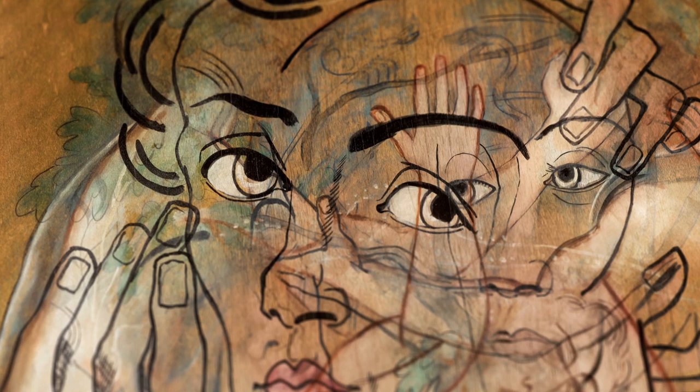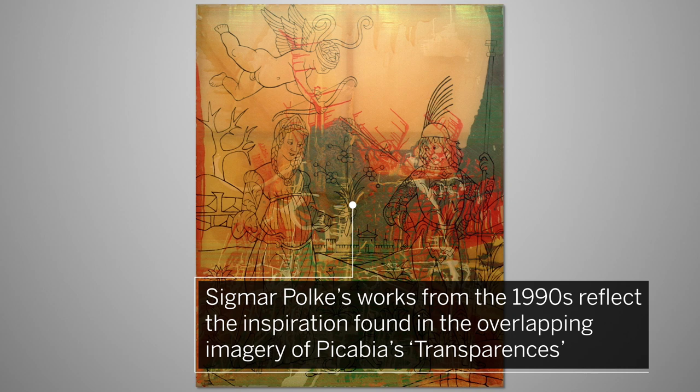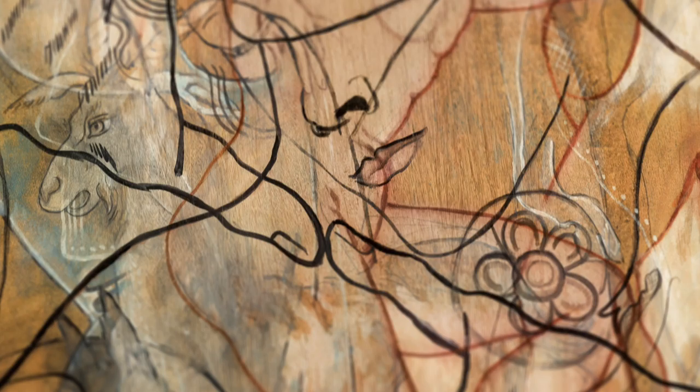Piccabia's art was revolutionary and iconoclastic. It continues to influence generations of artists to the present day. The German painter Sigmar Polke's works from the 1990s certainly reflect the inspiration found in the overlapping imagery of Piccabia's transparencies.